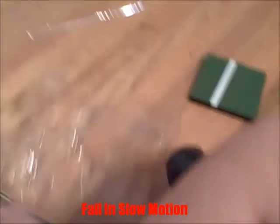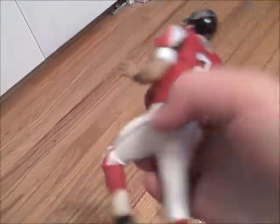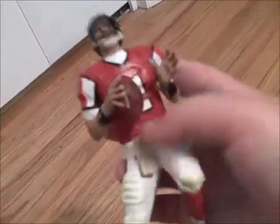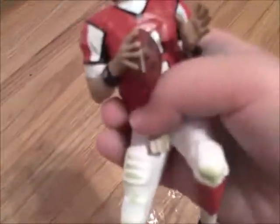Okay, so here is Matt Ryan. He smells like plastic — like burning plastic. So this is my first Falcons figure. It's pretty cool. This is a redo of another figure; they used this pose for one of the Big Ben Roethlisberger figures.